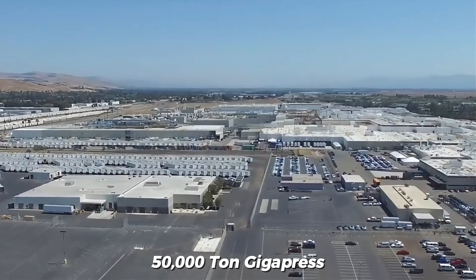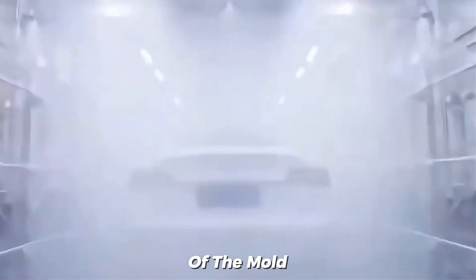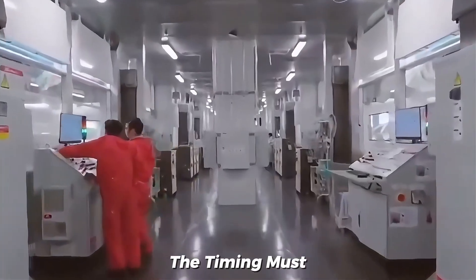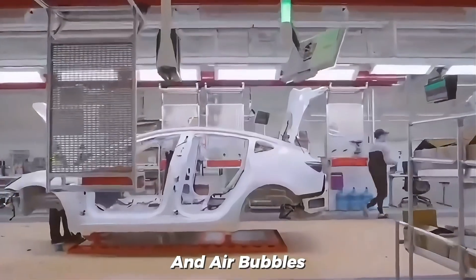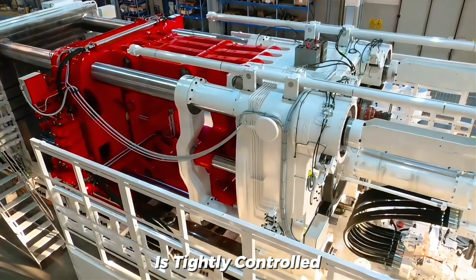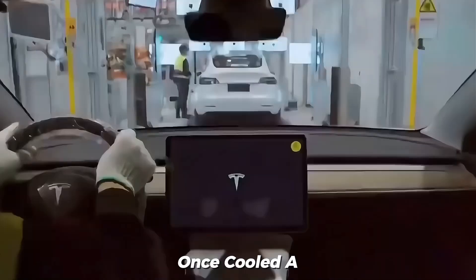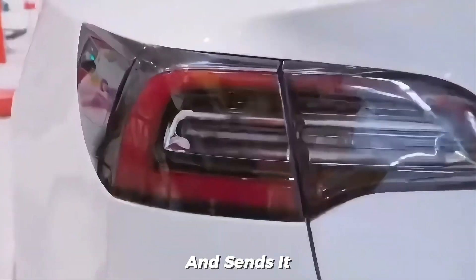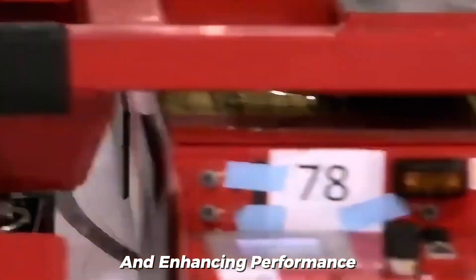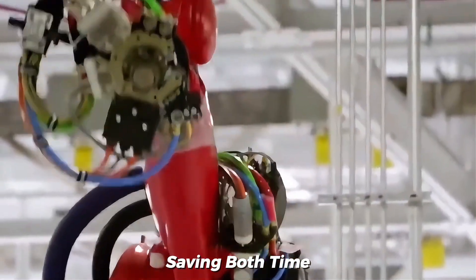The 50,000-ton Gigapress uses extreme pressure to push molten aluminum into every detail of the mold, creating a perfect cast. The part is then evenly cooled to harden into shape — timing must be exact. Too fast and air bubbles form; too slow and the metal begins to solidify mid-fill. The cooling stage is tightly controlled by a uniform system to ensure each part achieves maximum strength and precision. Once cooled, a robot removes the part, trims excess material, and sends it off for inspection. The Gigapress reduces vehicle weight, boosts structural integrity, and enhances performance by casting one large piece instead of welding many smaller ones, saving both time and labor.